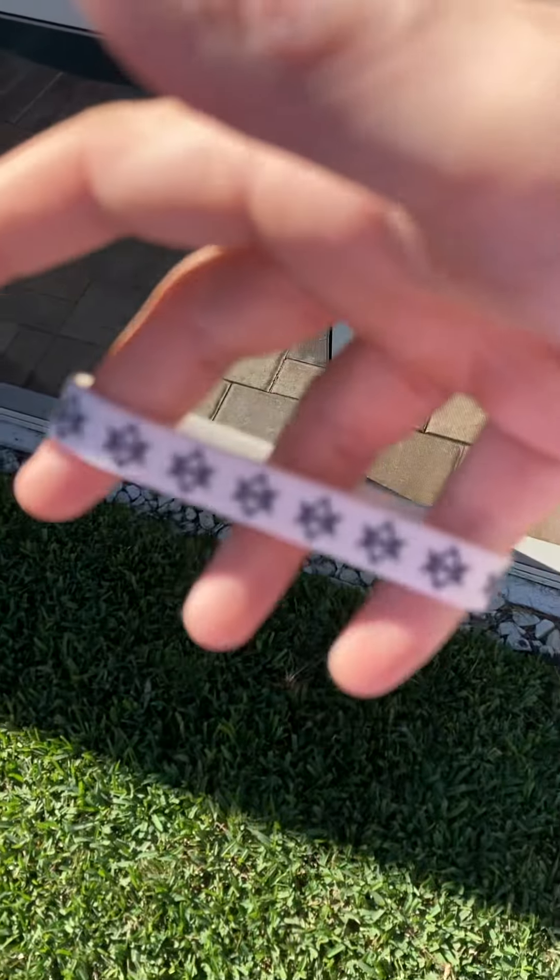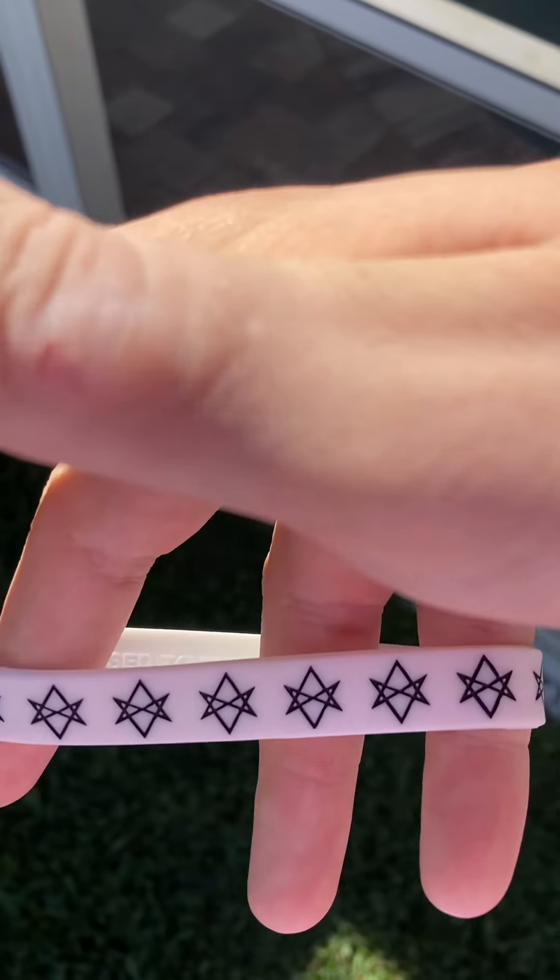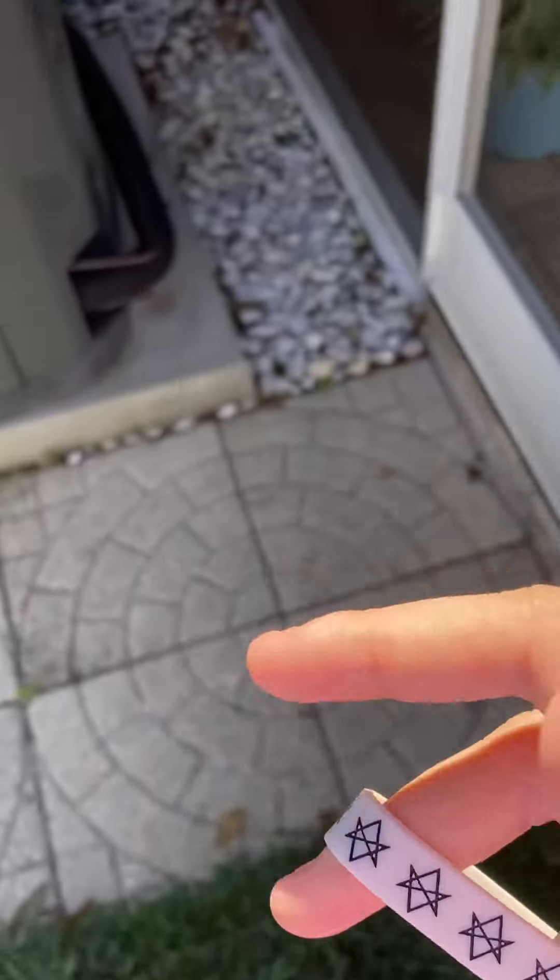The Bring Me the Horizon bracelet — I wore this all night last night. This is my all-time favorite bracelet from Hot Topic. I think I made a collection video of all of my favorite bracelets from Hot Topic besides this one.